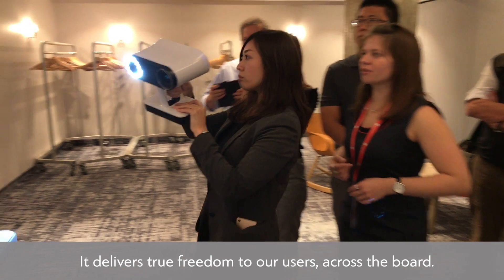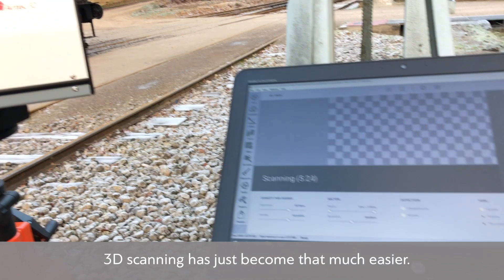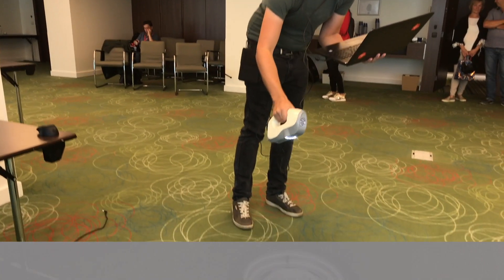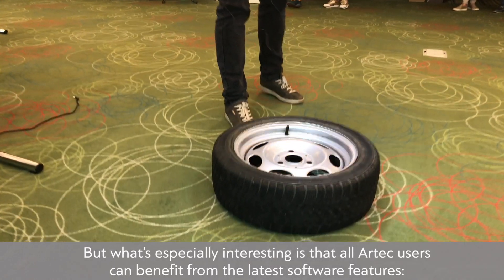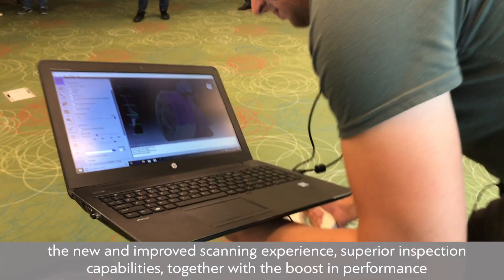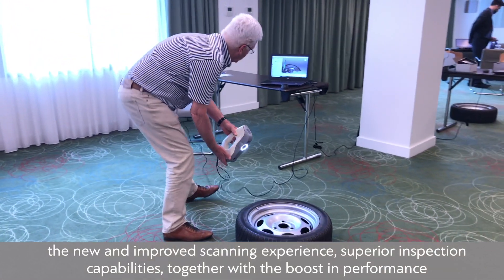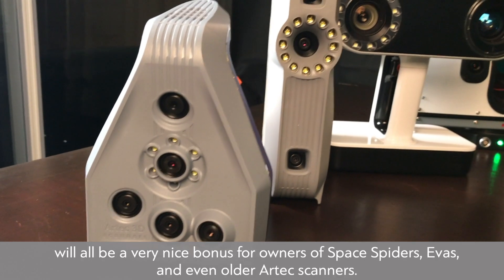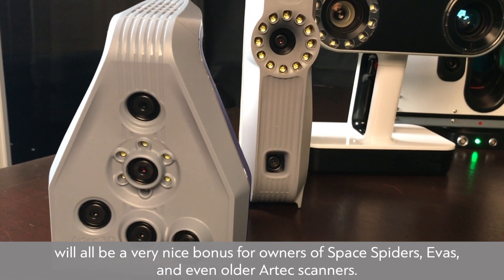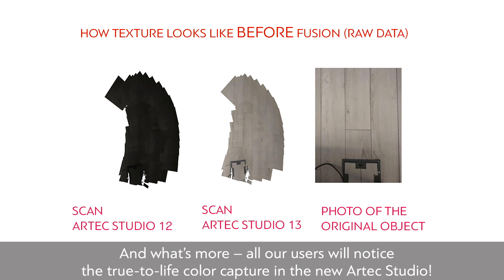It delivers true freedom to users, and across the board, 3D scanning has just become that much easier. All Artec users can benefit from the latest software features. The new and improved scanning experience, superior inspection capabilities, and boost in performance will be a very nice bonus for owners of Space Spiders, EVAs, and even older Artec scanners. All users will also notice the true-to-life color capture in the new Artec Studio.